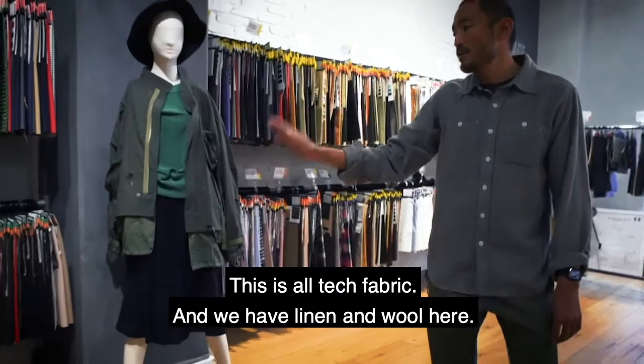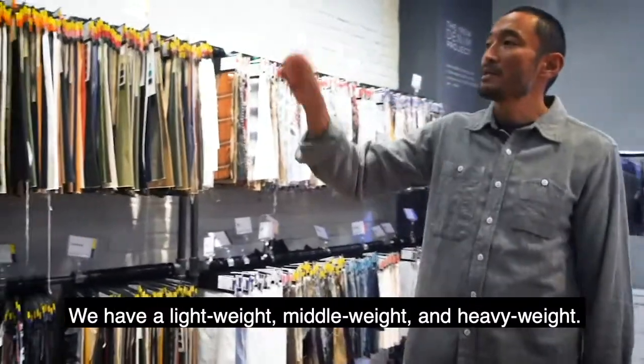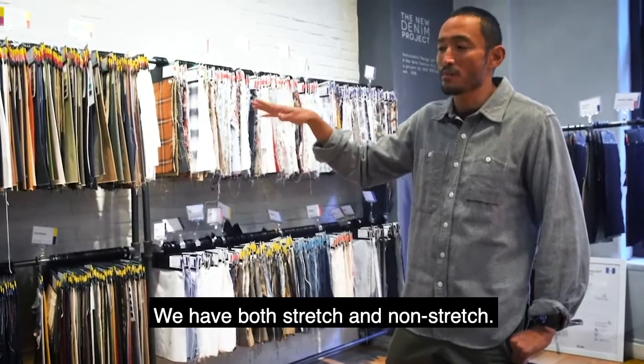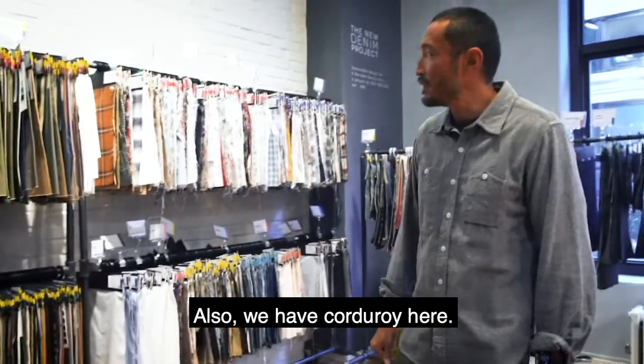And we have linen or wool here. And this is all cotton section. We have lightweight, middleweight, and heavyweight. We have both stretch and non-stretch. And here is all the yarn-dyed section. And also we have corduroy here.